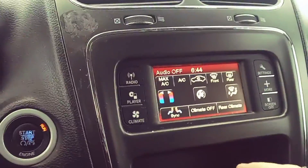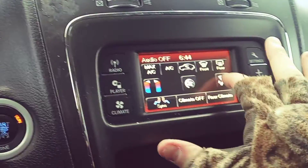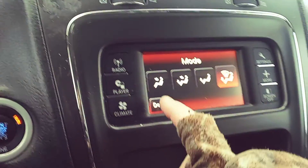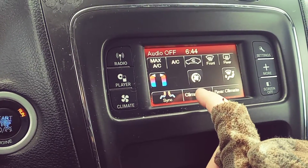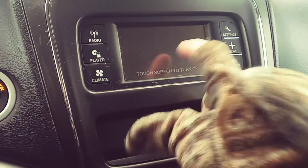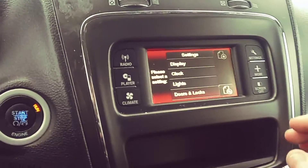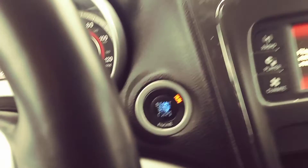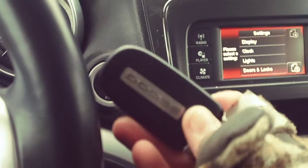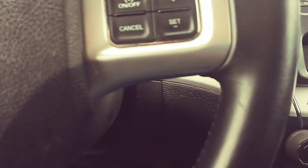You've got the climate control stuff over here and the radio and everything. Here's your climate — that'll bring up a screen where you can change how you want to set that up, AC and all that stuff. Heat's working great. You can turn the screen off, do the different settings for the display and the lights. It is a push-to-start as well, so you just have the key fob in the vehicle and hit that button and it'll turn right on.